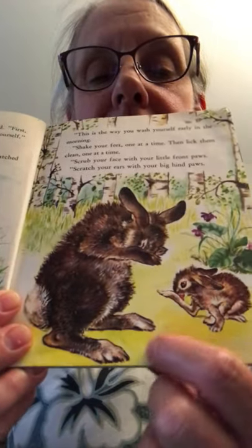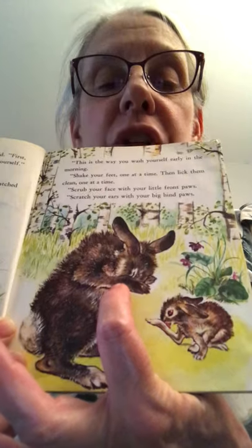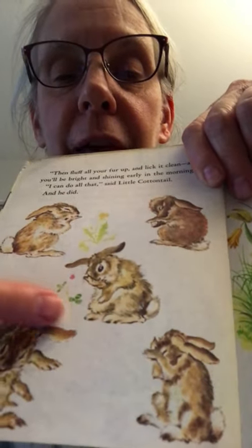Then scratch your ears with your big hind paws — that would be like us using our feet to scratch our ears, which is not easy! But bunnies aren't made like people; all four of their limbs are feet, used sort of like hands. Bunny was shaking his foot and licking his leg just like she told him. Then she said, 'Fluff all your fur up and lick it clean, and you'll be bright and shining early in the morning.' Little Cottontail did every step — licking, fluffing, wiping his face, trying to get behind his ears. He said, 'I can do all of that!' And he did.